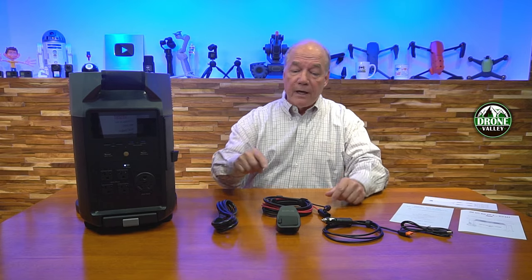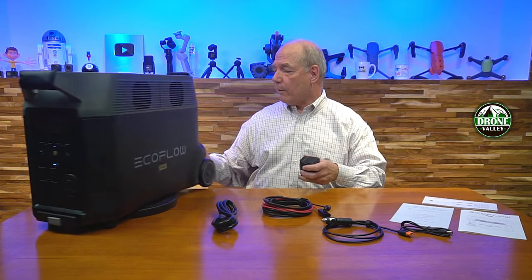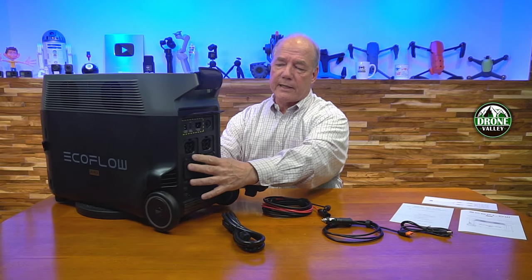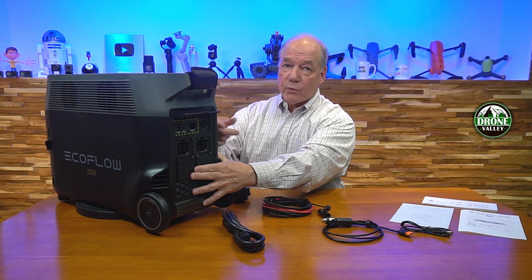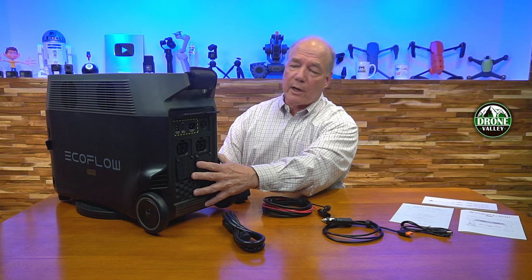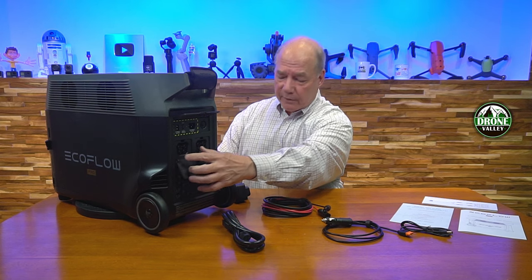You can plug it into a series of solar panels and fast charge it that way. You'll also find an adapter for the back. On the rear, there are two ports where you can plug in external batteries. Essentially you can double and even triple the capacity of this by plugging in companion batteries.